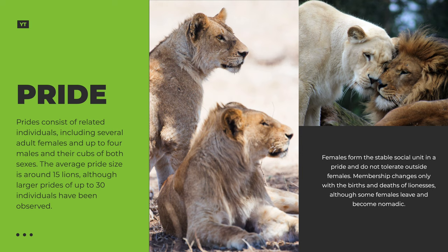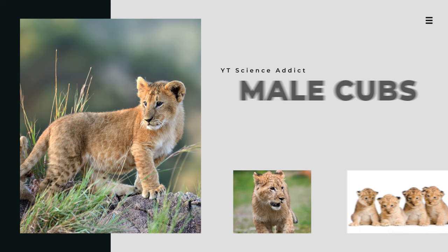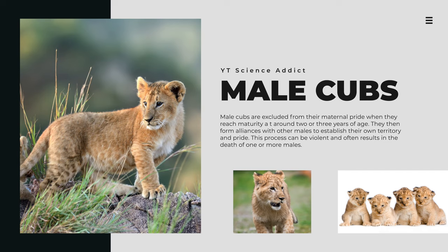Prides consist of related individuals, including several adult females and up to four males and their cubs of both sexes. The average pride size is around 15 lions, although larger prides of up to 30 individuals have been observed. Membership changes only with the births and deaths of lionesses, although some females leave and become nomadic. Male cubs are excluded from their maternal pride when they reach maturity at around two or three years of age, then form alliances with other males to establish their own territory and pride — a process that can be violent and often results in the death of one or more males.